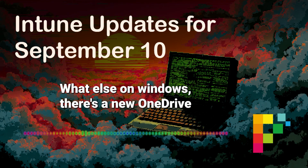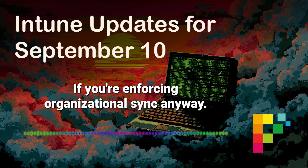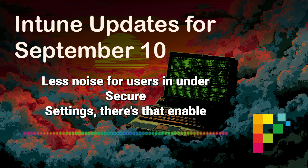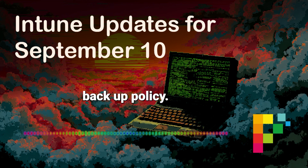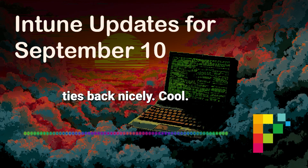There's also a new OneDrive setting that lets you disable that toast notification nagging users to sign in if you're enforcing organizational sync anyway — less noise for users. And under sync your settings, the enable Windows Backup policy we touched on is there, with specific mention of control over syncing language preferences.